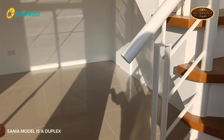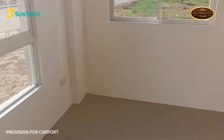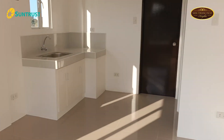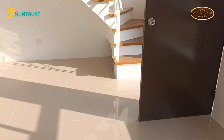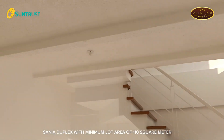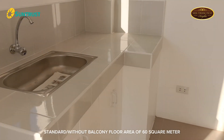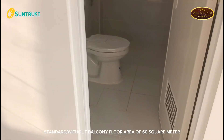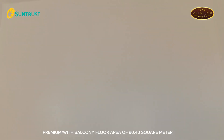Sanya Model is a duplex house with three bedrooms, one toilet and bath, and provision for carport. The Sanya duplex has a minimum lot area of 110 square meters, a standard floor area of 60 square meters, and a premium floor area of 90.40 square meters.